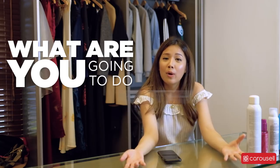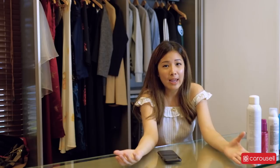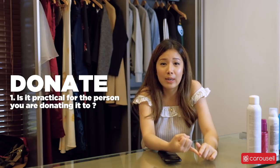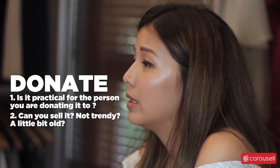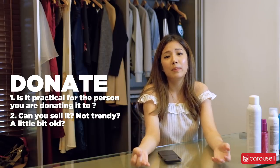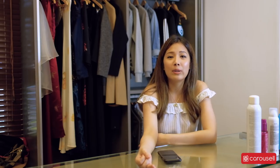Now that you've heard all these tips, we need to figure out what you can do with all the items you've just picked out from your closet. One way to do that is to donate your items. When you donate, you need to consider whether it's practical for the person you are donating it to, and whether or not you can sell it. If you can't sell the item because it's not as trendy or people aren't that interested, try to donate it and someone else will appreciate it.